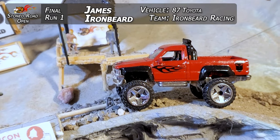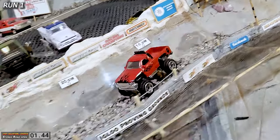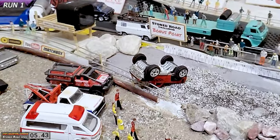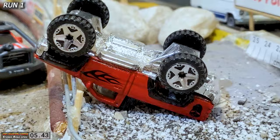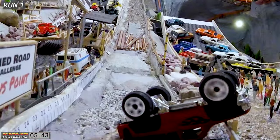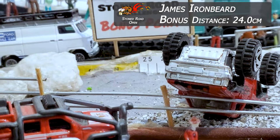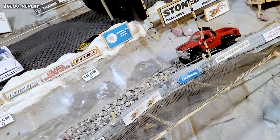James Ironbeard is kicking us off tonight in that big '87 Toyota Hilux with all the paint job and decals — this thing's beautiful. He's off, bouncing around, getting it down there, going fast. He gets the cameraman to catch up and flips it at the end, but it doesn't matter because he came in with one of the fastest times we've seen in this tournament yet — a 5.43. That's pretty decent on the first run. He was jacked to get down there. Spinning wheel action, flipped over, 24 centimeter bonus distance out the end for James Ironbeard and that Hilux.